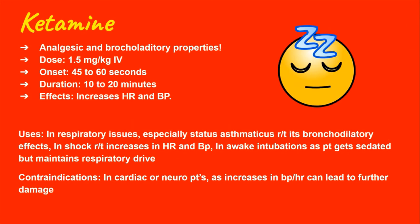Now let's talk about ketamine. It's very useful in respiratory issues as it has bronchodilatory properties, and it's useful in shock because it increases heart rate and blood pressure. Another benefit is that it has analgesic properties. However, because it can increase blood pressure and heart rate, it's not used for cardiac or neuro patients as that can be damaging. The typical dose is 1.5 mg/kg with an onset of approximately 60 seconds and a duration of up to 20 minutes.